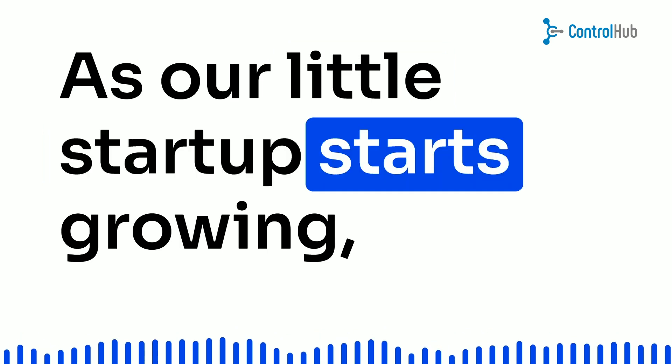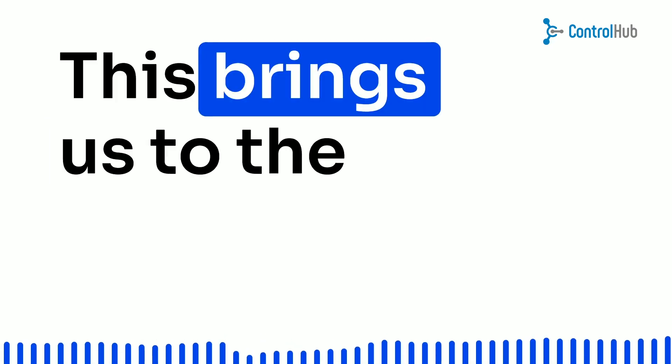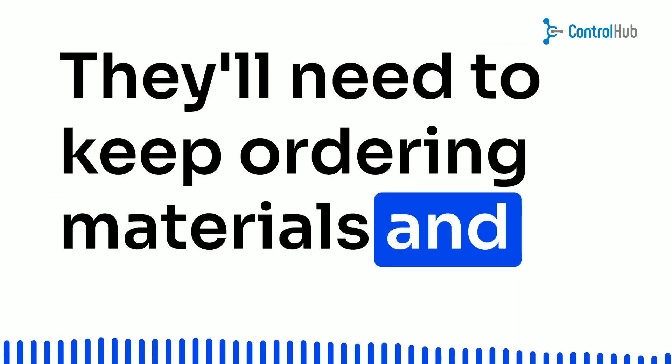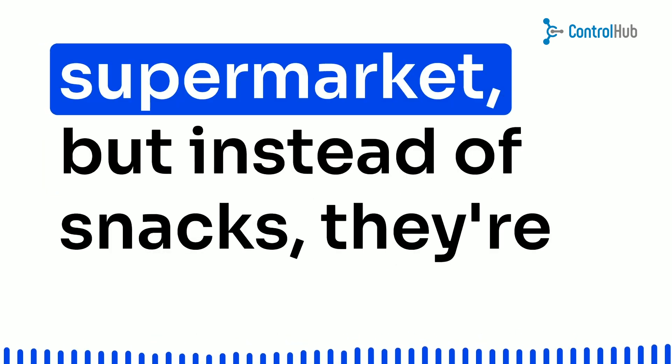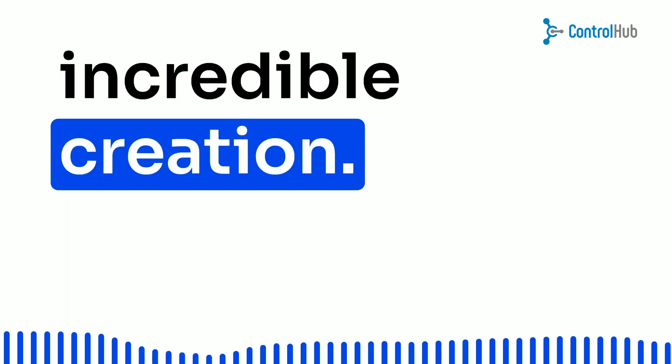As our little startup starts growing, so does the demand for their awesome product. This brings us to the warehouse phase. They'll need to keep ordering materials and components to keep up with the ever-increasing demand. It's like restocking the shelves in a supermarket, but instead of snacks, they're filling them up with their incredible creation.